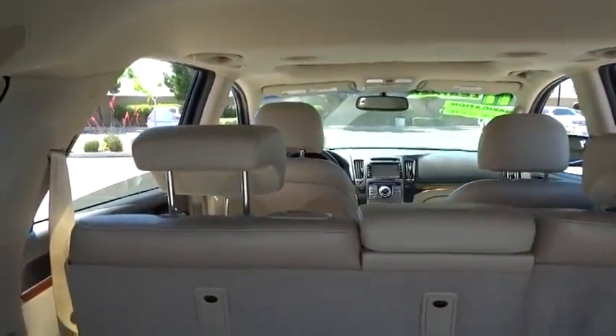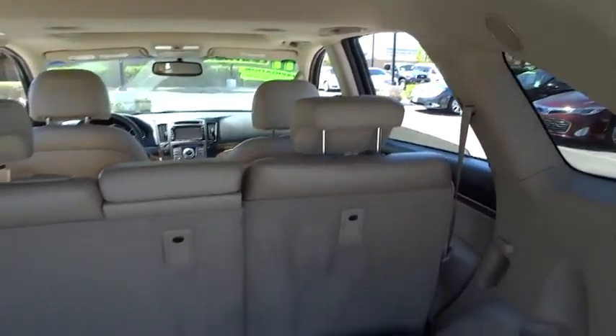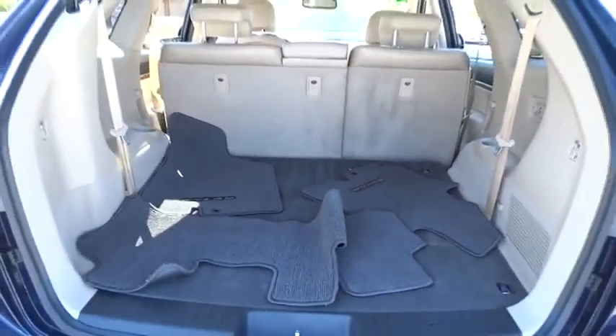This vehicle has less than 55,000 miles. Here are some of this vehicle's great options: traction control, stability control, automatic transmission, front wheel drive, cruise control.